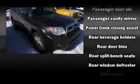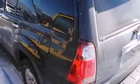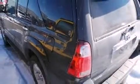A panic alarm and four-wheel disc brakes with ABS. Various mechanical systems are monitored by electronic stability control, keeping you on your intended path.